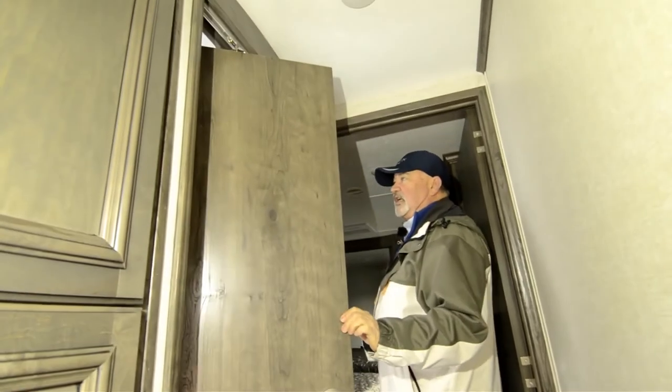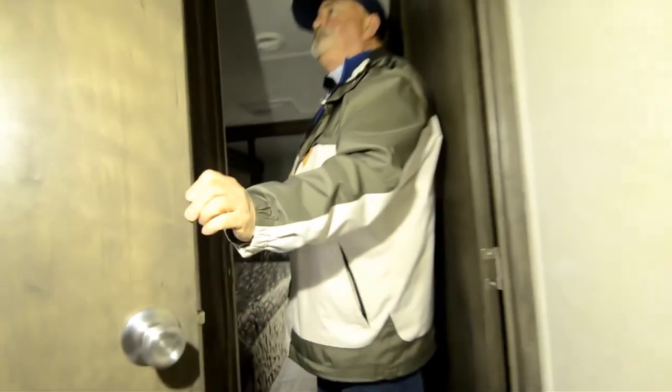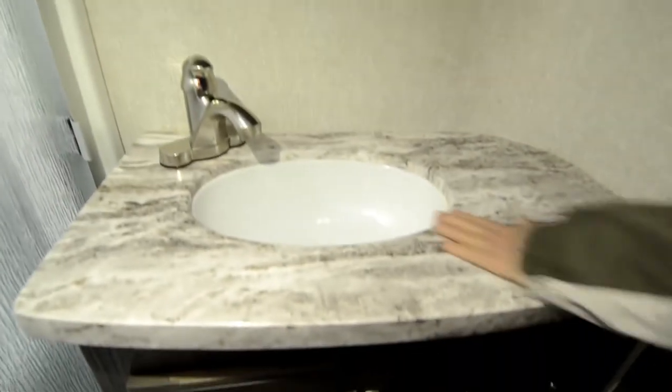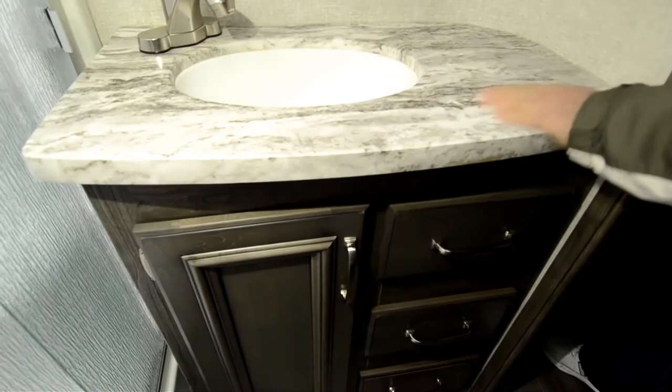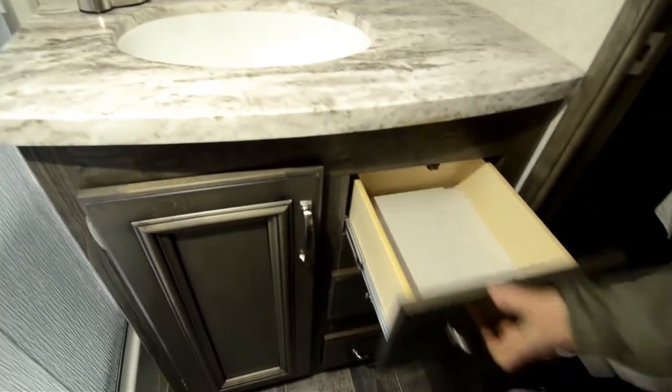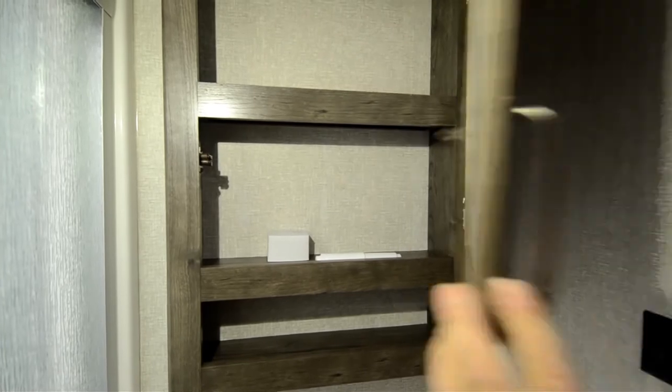You'll like the way the bathroom's set up. You've got a huge shower — a skylight lets in natural light and even has a little seat back there. This is all ducted — you have heat and air conditioning in here. Nice one-piece countertop with an under-mount sink. More storage.